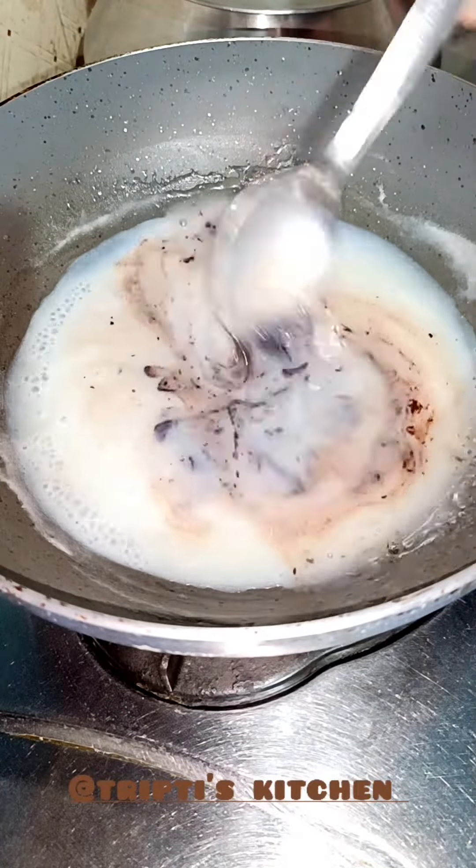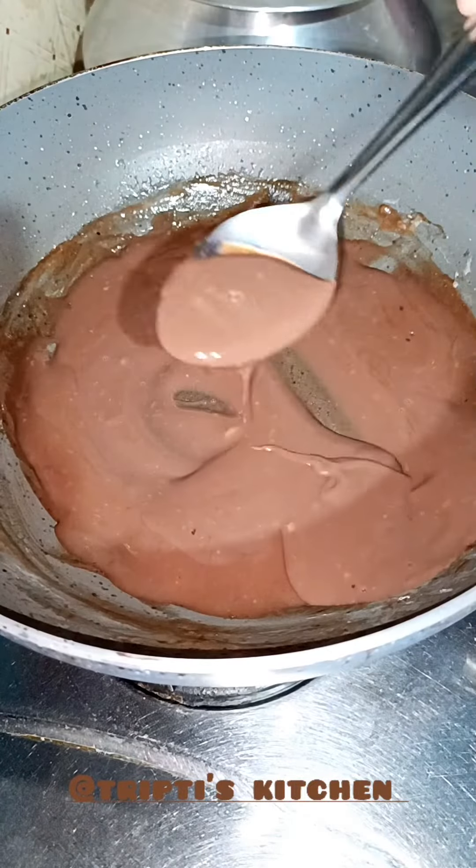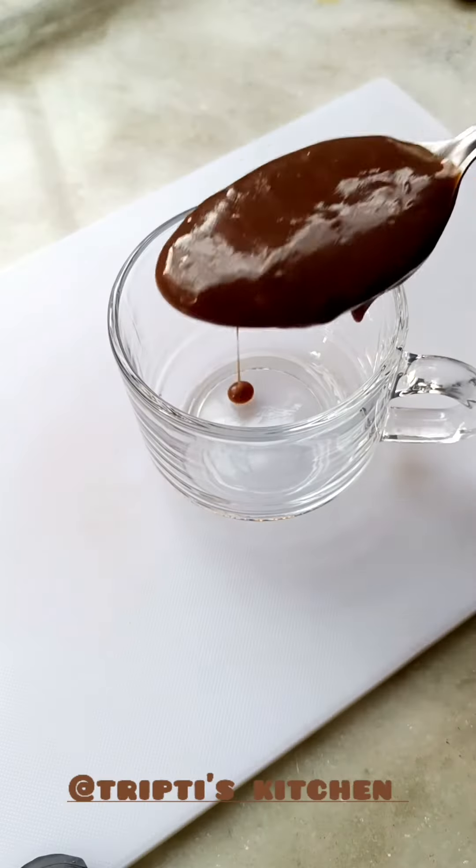Add 2 cubes of dark chocolate and mix it well. Now add more chocolate and mix it well.